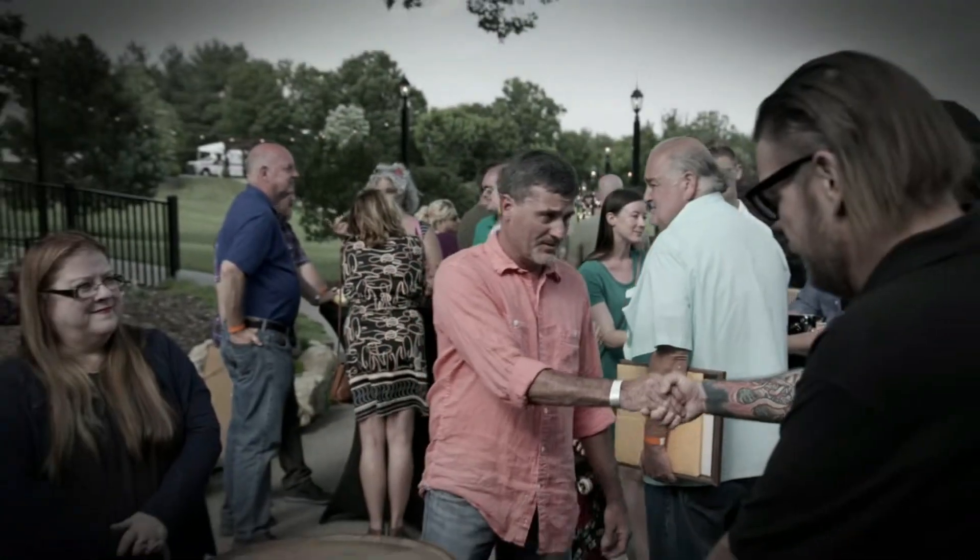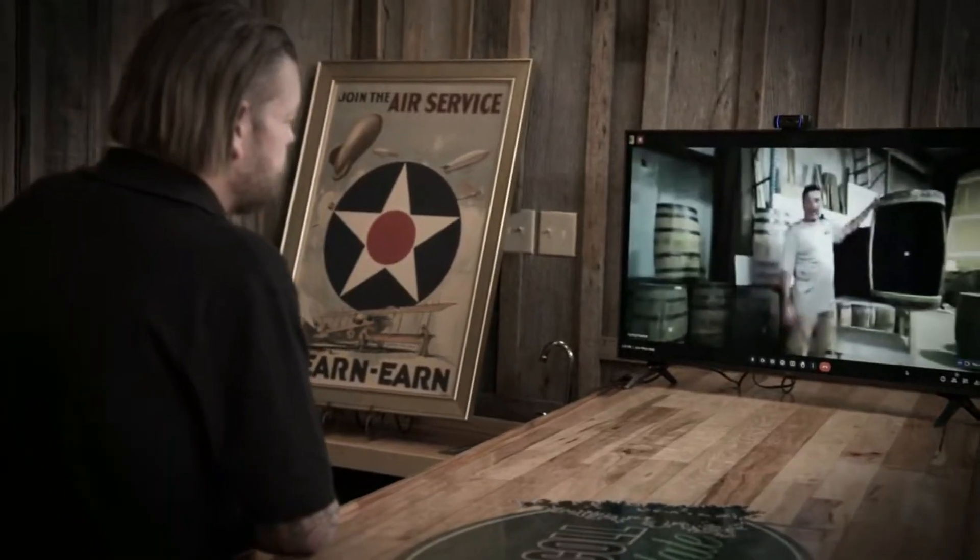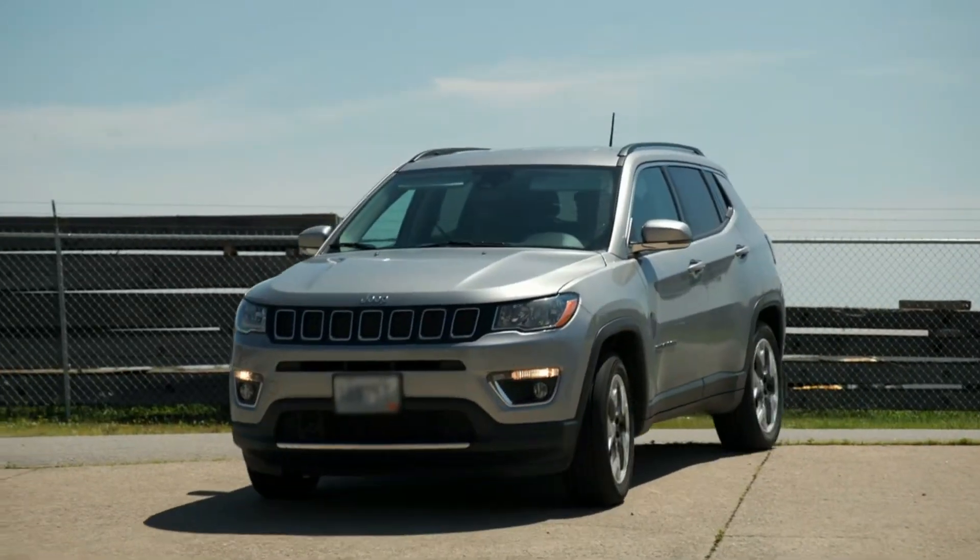Two days ago, Chum and I bought a collectible Weller bourbon barrel that we were transforming into something we could sell at the shop. I took the lead on this project, and I think Chum's gonna be pleasantly surprised.